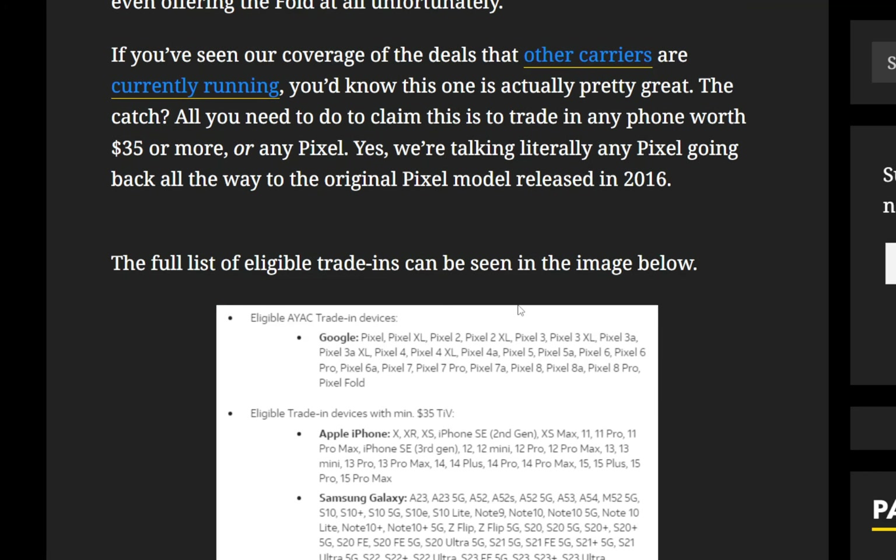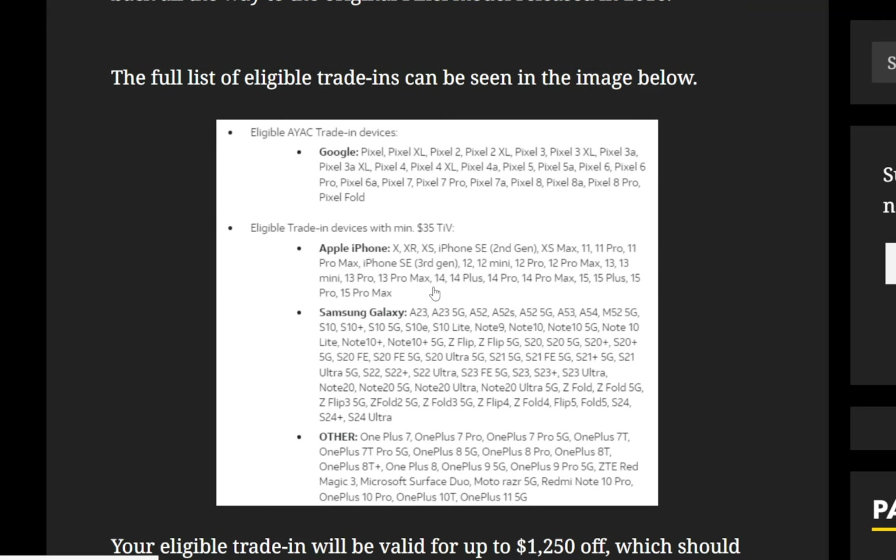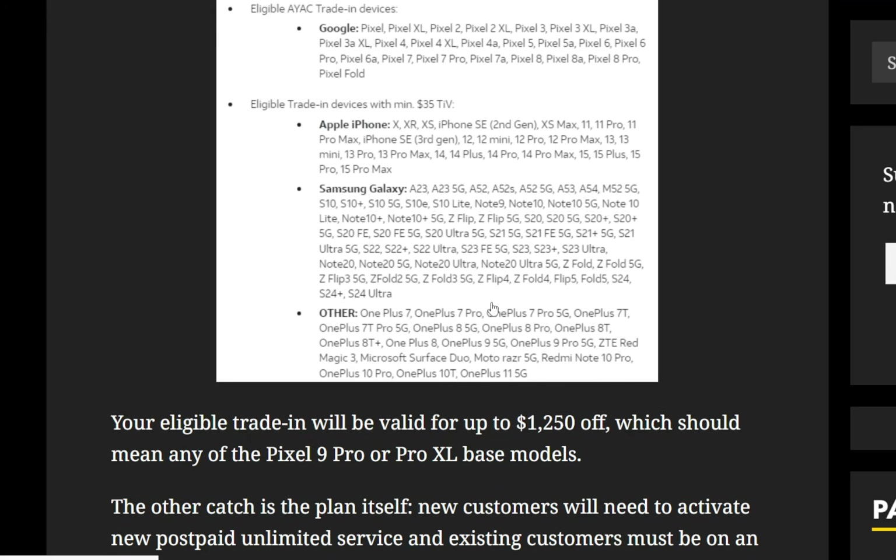There is a full list of eligible trade-ins, which we're looking at in the screenshot here. The Google devices include the Pixel, Pixel XL, Pixel 2, Pixel 2 XL, going all the way up to the Pixel 8 Pro. Then there are also a bunch of iPhones — the X, XR, XS, iPhone SE second gen — going all the way up to the latest iPhone 15 Pro Max.